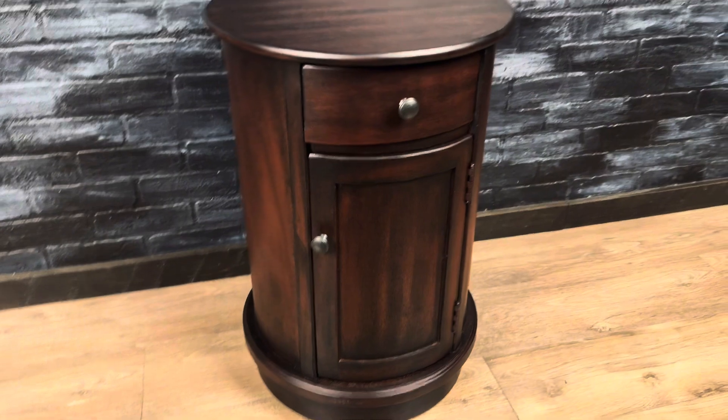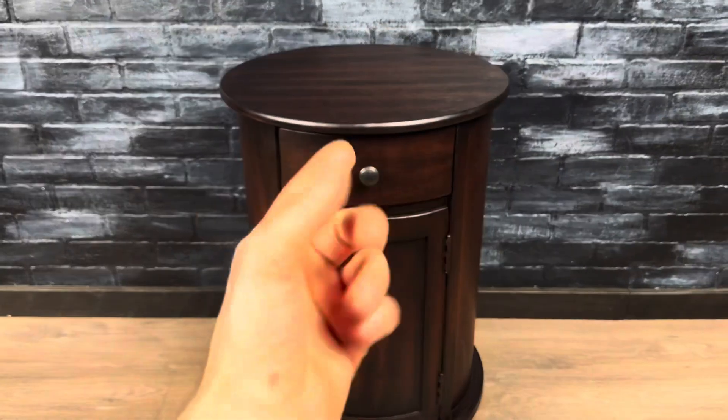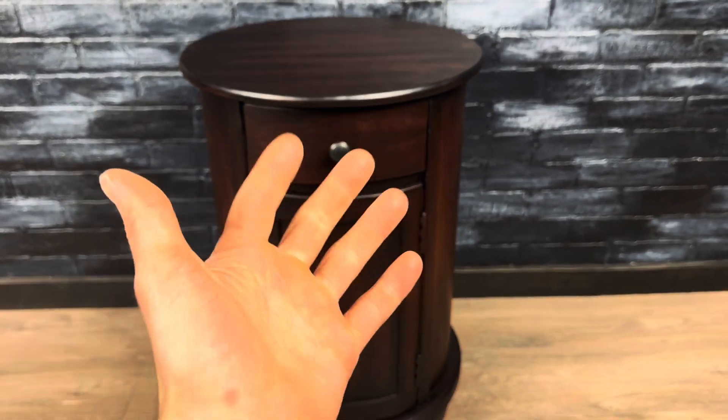So that was just a quick look at it. This thing is 26 inches tall by 18 inches in diameter, so it would be a great nightstand to put next to your bed, or it would also make a great end table to put next to your couch.